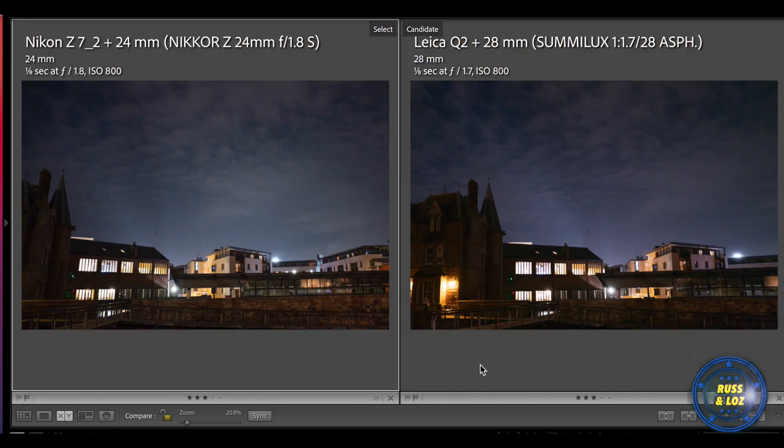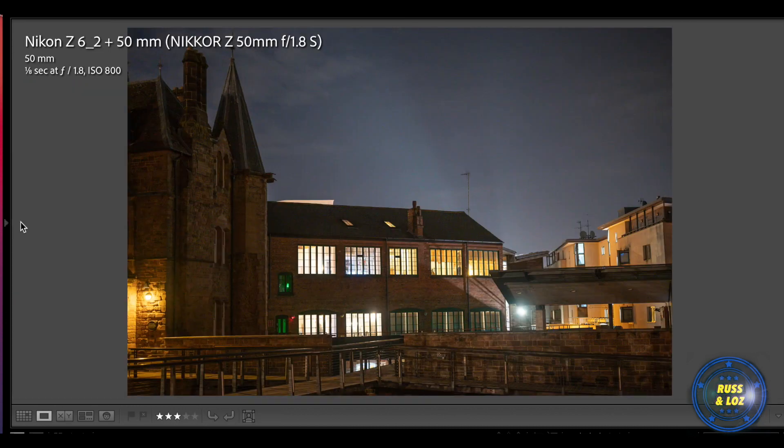Here we went down to one-eighth of a second, same settings. They're both really nice — you can see the clouds. This was obviously really dark with some light pollution but it still manages to show the clouds. I'll say the Nikon's done a better job there. Out of interest, we also used the Z6, which is notably better at low light than the Z7, with a 50mm f1.8 — one of the sharpest lenses for the Z series — and the clarity is absolutely sublime.